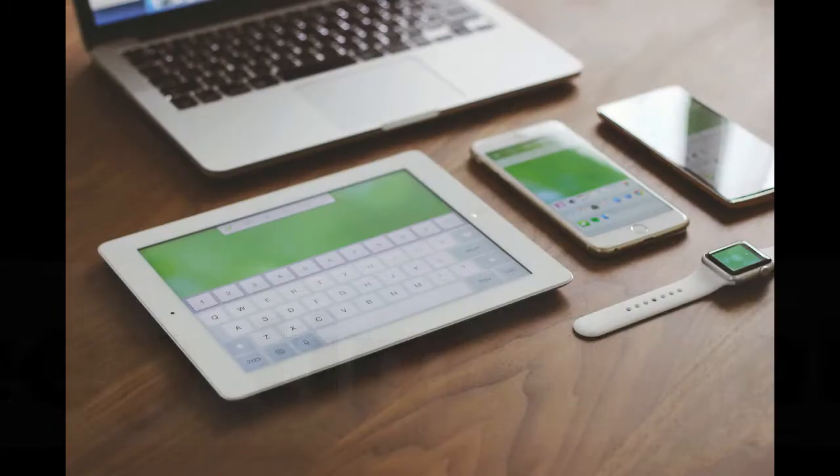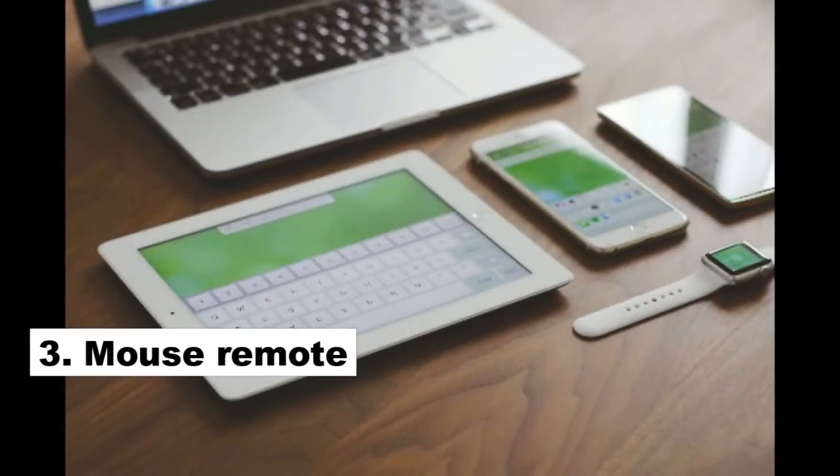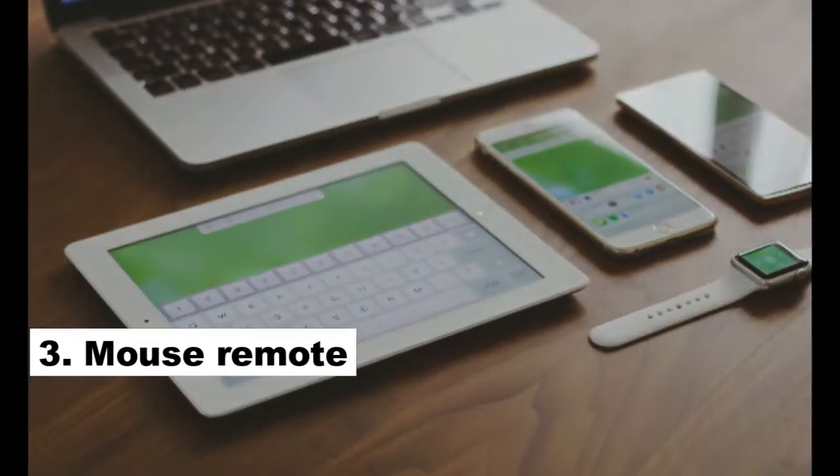Number 3: Mouse Remote. Air Mouse Pro for iOS and Remote Mouse for Android can transform your device into a wireless remote. The key feature of these apps is to make any phone a complex control device for your laptop or PC, giving you wireless control over your entire computer.